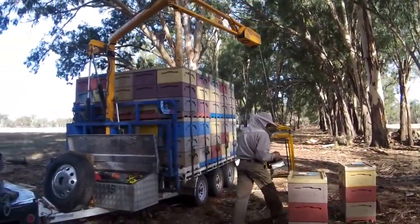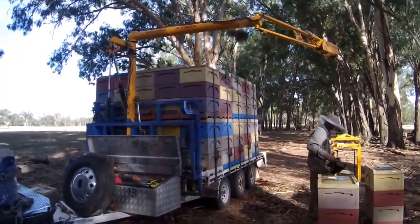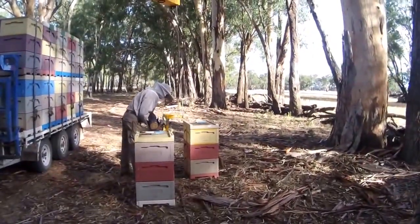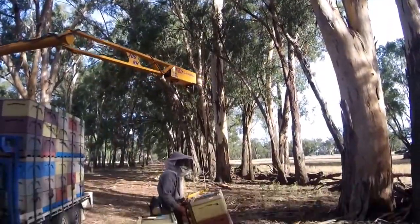What we've got here is our Easy Loader, made in Australia. These hives are quite heavy — they've been on red gum trees, which are Australian eucalyptus red gums.